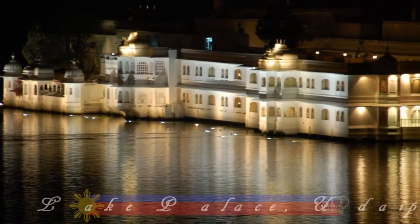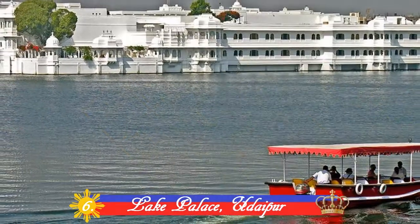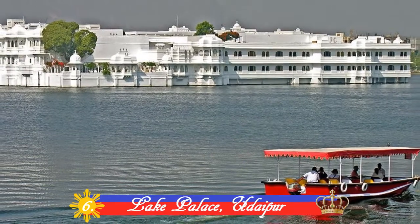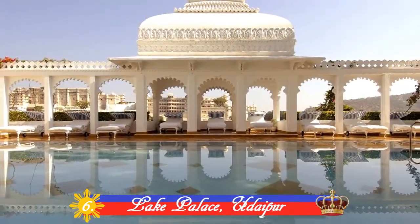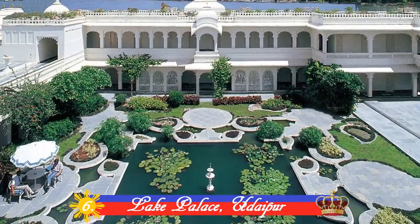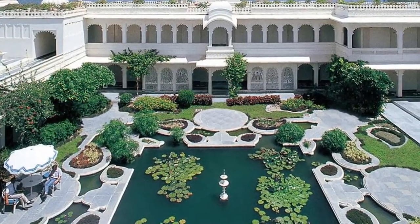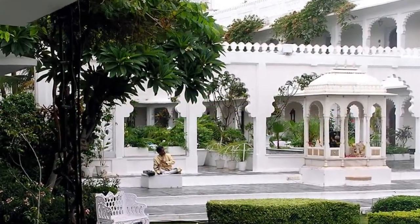Number 6: Lake Palace, Udaipur. Lying on a 4-acre natural island on Lake Pichola, this exquisite palace is like a pearl that emerges from the placid waters of the lake. It was built between 1743 and 1746 under the direction of Maharana Jagat Singh II and is regarded as the most romantic hotel in India.